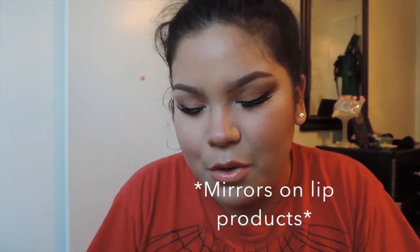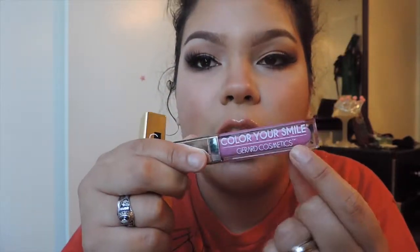The mirror is kind of whatever to me — I'm not a huge fan of mirrors on products. The light is kind of cool, but I don't know, maybe I'll get used to it later. This is one of the older packagings. There was another packaging older than this — it says Color Your Smiles or Gerard Cosmetics. There's one before this one, this one, and then there's this packaging that's really pretty, a nice gold color — not like your grandma's gold, but gold, looking elegant.